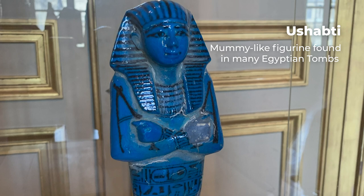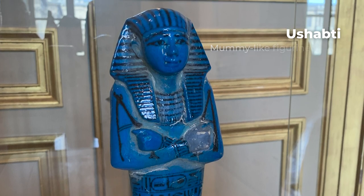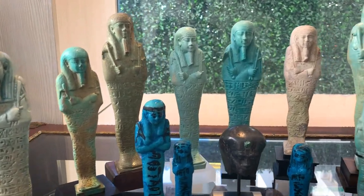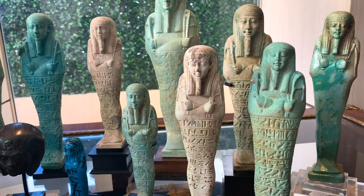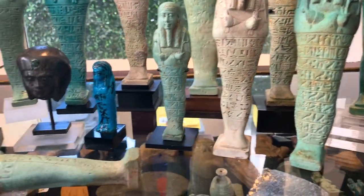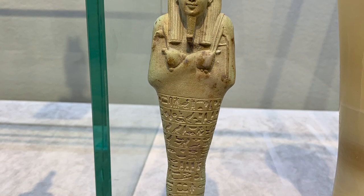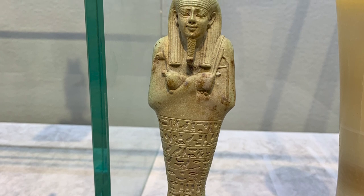Only recently did I know what a shabti was, let alone realize that I could actually purchase one. A shabti is a mummy-like figurine of about 5 to 30 centimeters found in many of the ancient Egyptian tombs. They are commonly made of blue or green glazed Egyptian faience, which is a type of ceramic, but can also be made of stone, wood, clay, metal, and glass. These objects often hold tools in their arms, and their purpose was to serve the deceased when the gods requested him to undertake manual labor.